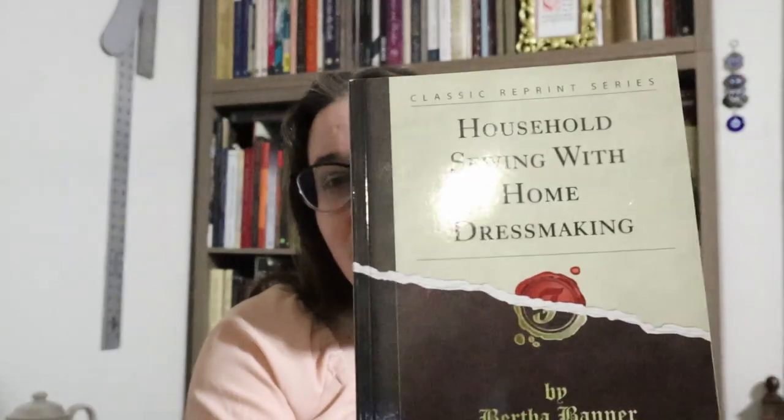Whenever you're critiquing yourself or someone else, try and come up with three things that you love, and then go into three things that you might adjust for next time — it's a good way to give feedback. So, some stuff that I love: Bernadette actually knocks down a lot of the language barriers you're going to run into with historical manuals like Bertha Banner's Household Sewing and Dressmaking, written in 1897. It is a great book. If you are into 19th century sewing, I would highly recommend picking up a copy or downloading the free version, since it's no longer in copyright.